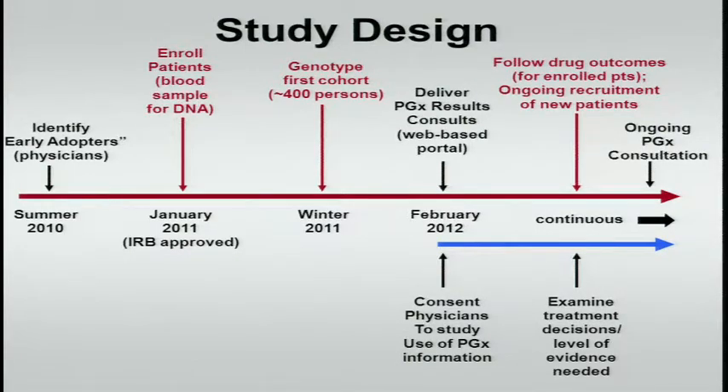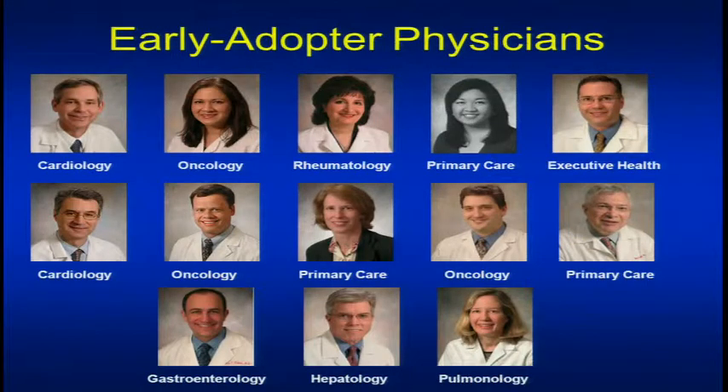This is a phase one study. We're trying to figure out how to do this. We'll be examining all kinds of things, including whether the patients and their physicians even remember they're in the study when they come back to see their physicians. Here are the 13 physicians — you can see it encompasses a large number of types. We have primary care physicians both young and old, pulmonologists, hepatologists, gastroenterologists, and people that have been using pharmacogenomic tests as well as people who have never ordered such a test in their life.